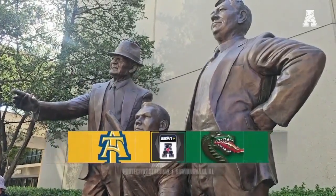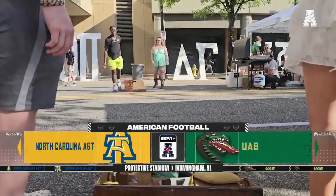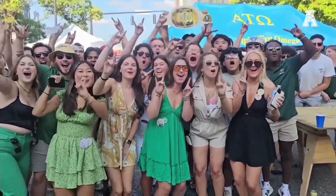In Birmingham, Alabama, college football is back. It is the beginning of the Trent Dilfer era at UAB as the Blazers welcome North Carolina A&T to town. Got burgers on the grill, students in the house — it is time.